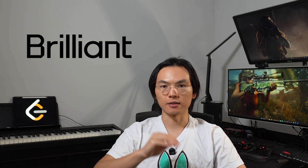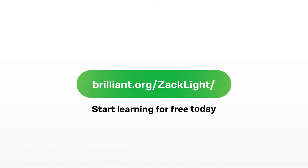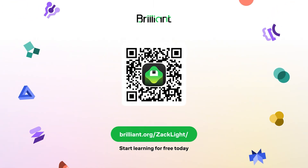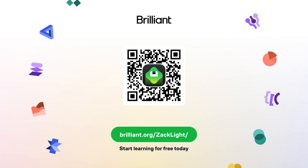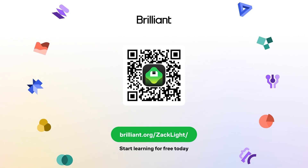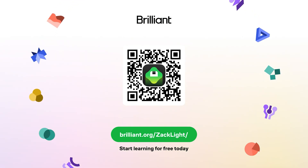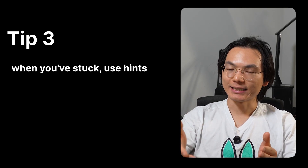Instead of passive lectures, Brilliant.org gives you interactive bite-sized challenges that make you do the thinking — drag nodes to explore graphs, tweak recurrences to build dynamic programming intuition, and use logic puzzles to sharpen invariants and constructive reasoning. The recommended courses for computer science people would be Foundation Math, Programming and CS, as well as Logic Reasoning. Do a lesson a day on your phone or laptop — it takes just a few minutes, but the interactivity sticks. Go to brilliant.org/ZachLight or click the link in the description. Brilliant is also giving our viewers 20% off an annual premium subscription.